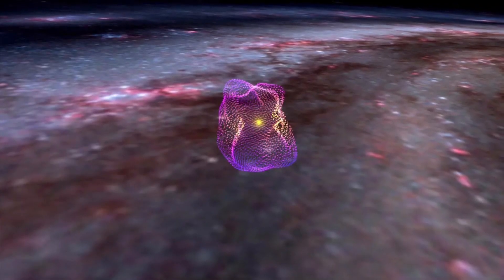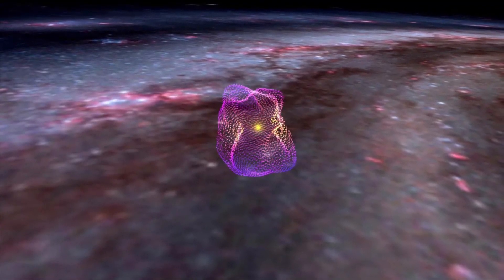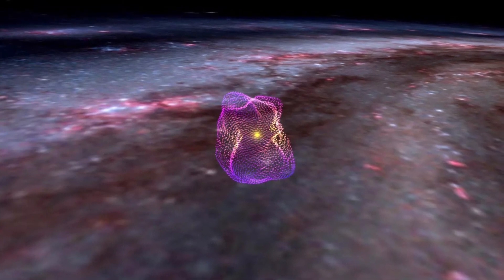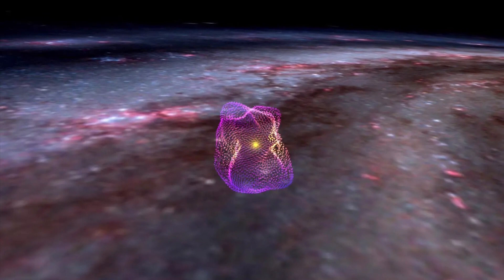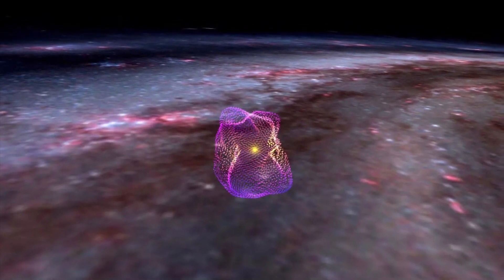I think the super bubbles are like the magnetic field and there's a hole in the center. Let me know what you think, thanks for watching. Arigato, matane.